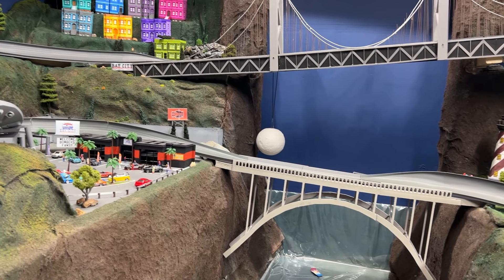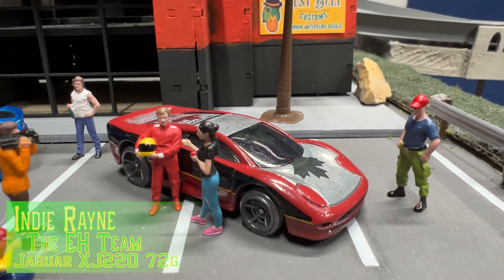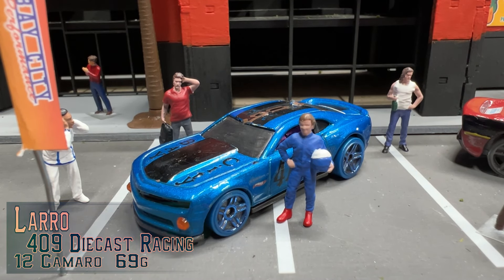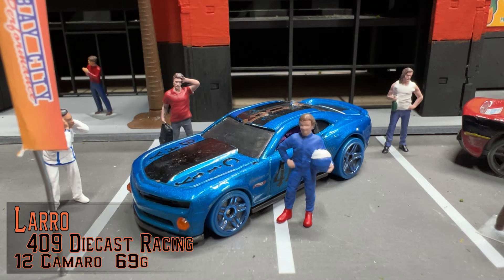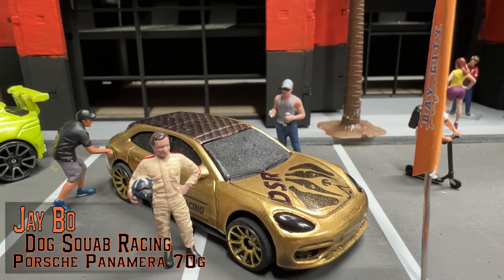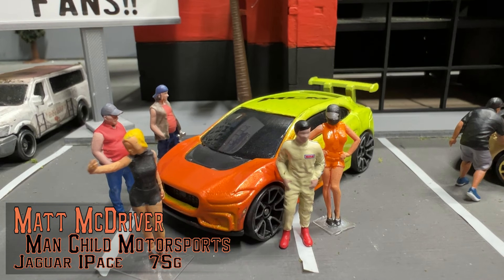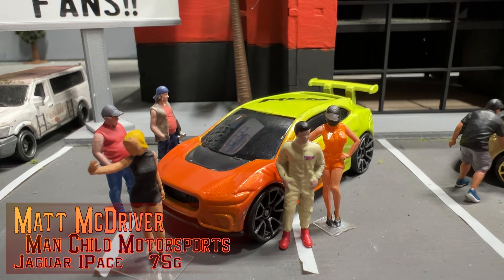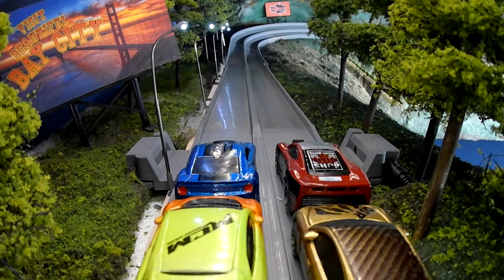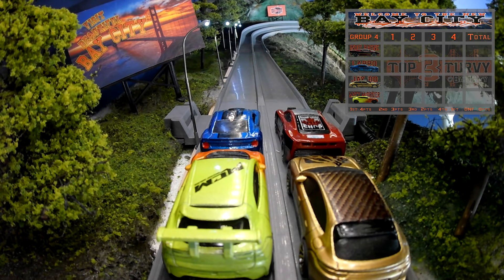Let's meet our final four drivers vying for that last spot in next week's eight-lap event. On the pole, driving the Jaguar XJ220 for The A-Team 905, this is Indy Rain. Outside front row, driving for 409 Diecast Racing in the 2012 Camaro, it's Laro. Inside back row in the gold Porsche Panamera, driving for Dog Squab Racing, it's JBO. And finally, driving for Man Child Motorsports in the Jaguar I-Pace, it's Matt McDriver. Beautiful Bay City Speedway — one of these four drivers could be a member of your next Top Three Turvy. Indy Rain on the pole next to Laro, JBO and Matt McDriver in the rear.